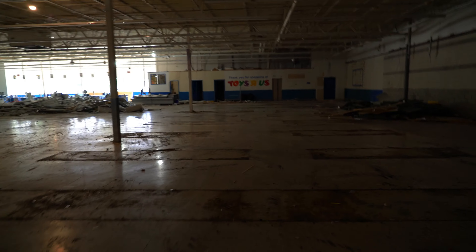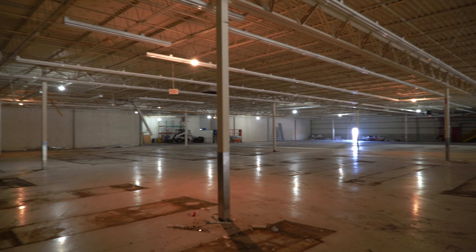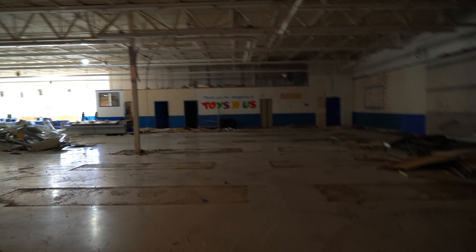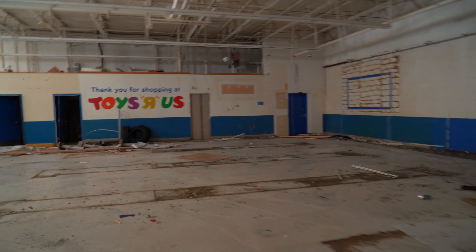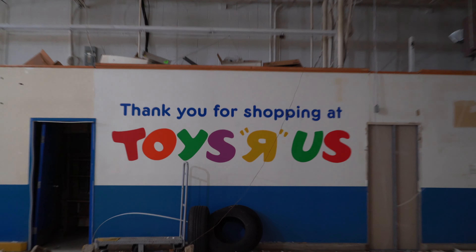So yeah, this is some real exclusive content, guys. Look at this place. It is so surreal in here. Let's just keep walking. We're already halfway through, you know? Wow, look at that, guys — that old Toys R Us sign.